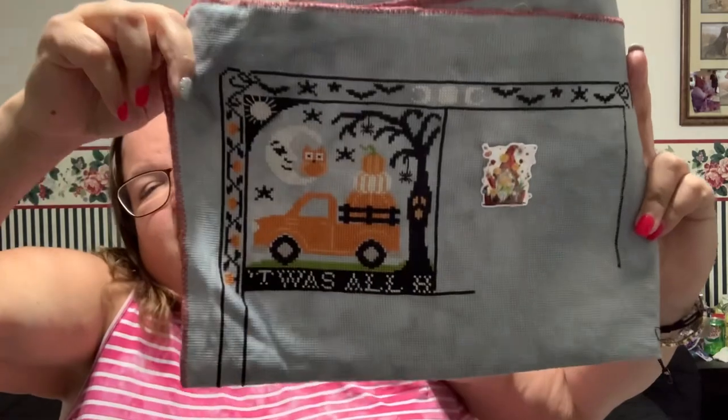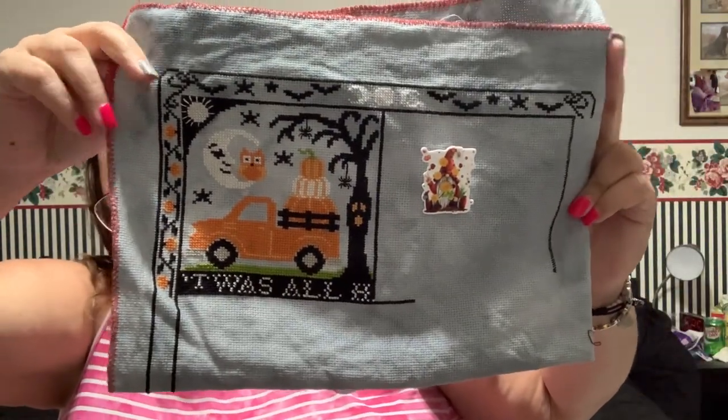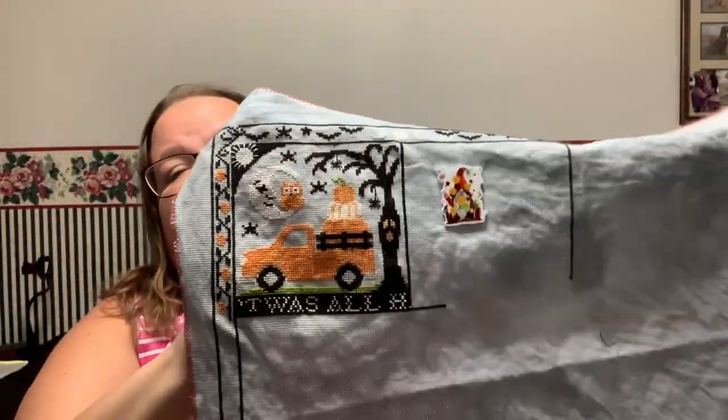I started it June 29th when I got the frame. This is a mystery from Tiny Modernist, and clue two comes out next week. Here's all of clue one done — that's how wide it'll be, and then it'll go down from there.